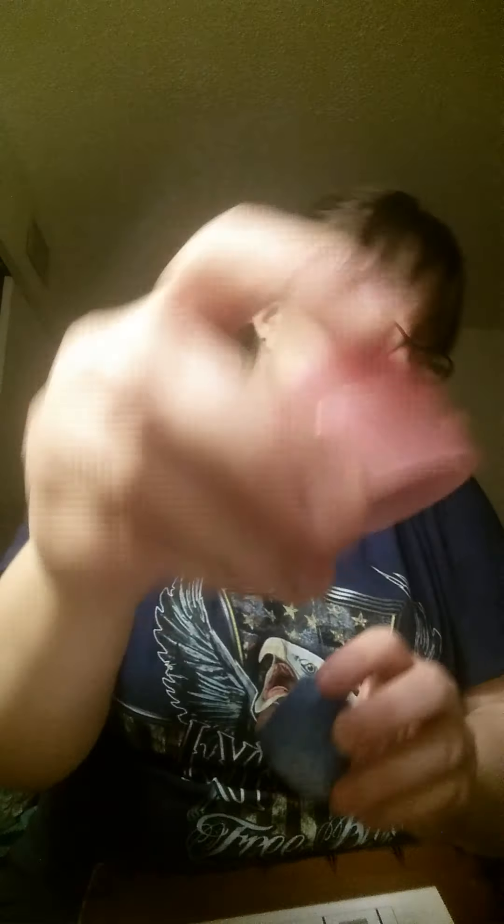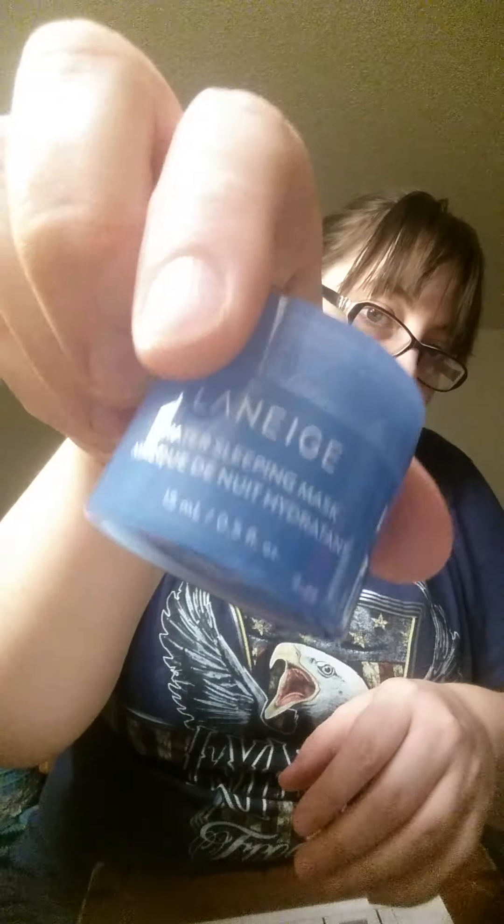I've never tried anything from Laneige. But that's what that looks like. Then you have a little tiny size of their sleepy mask, which I wanted to try, and then their water bank sleepy mask.